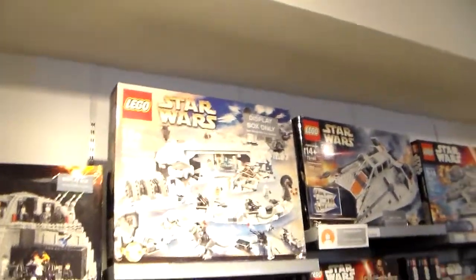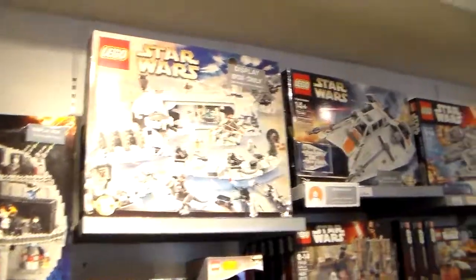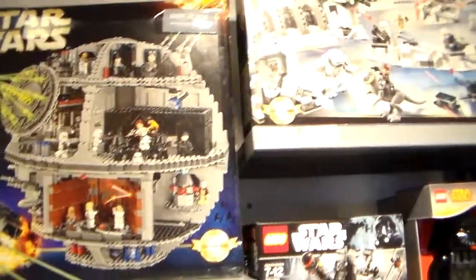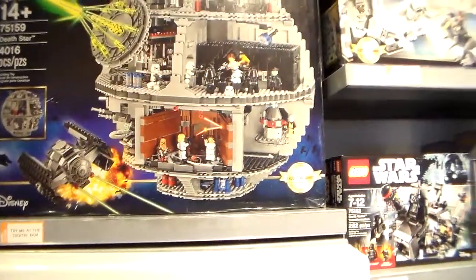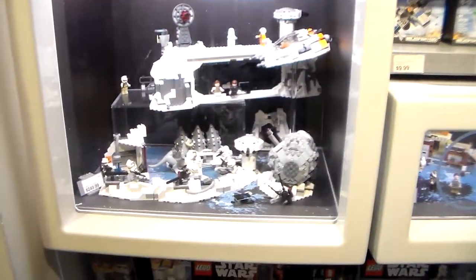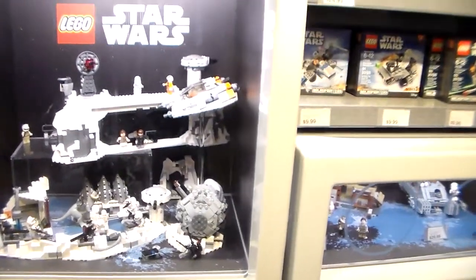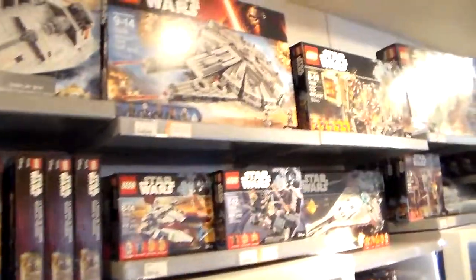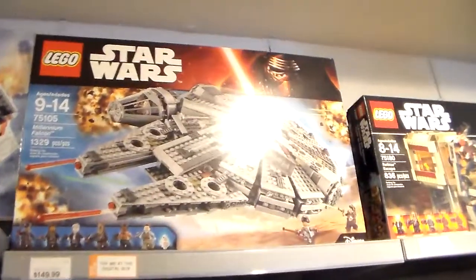We'll look at the Star Wars section and then that's it. That looks pretty nice. There's the Ice Monster — so this must be Han Solo, cause he's on a Tauntaun. That's $250. Here's the Death Star — that's $500. We knew that was gonna cost a lot. And then this is $250 right here. Again, that looks like Han Solo. The Millennium Falcon — $150.